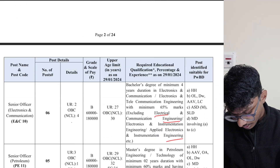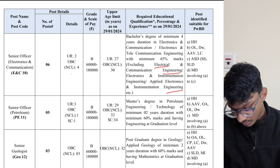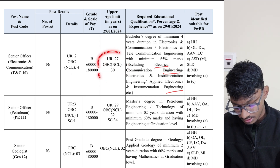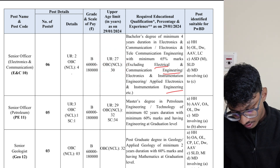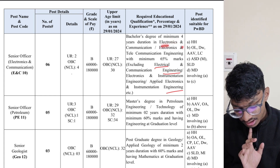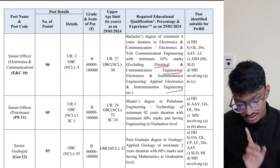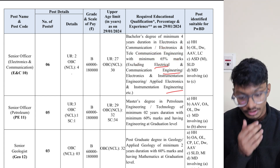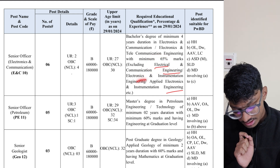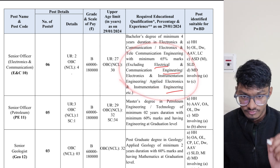For EC people, there are also a good number of seats. You need a minimum four-year bachelor's degree in electronics and communication or electronics and telecommunication engineering with minimum 65% marks. Excluded branches include electrical and communication engineering, electronics and instrumentation engineering, and applied electronics — so just be careful about that.